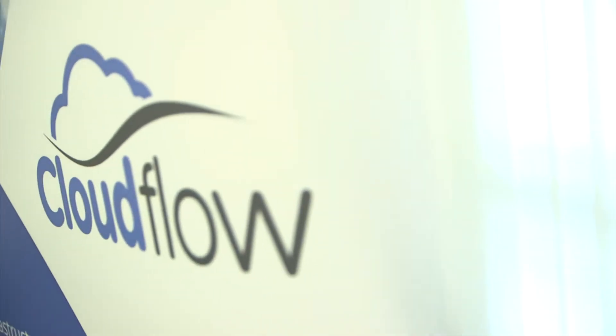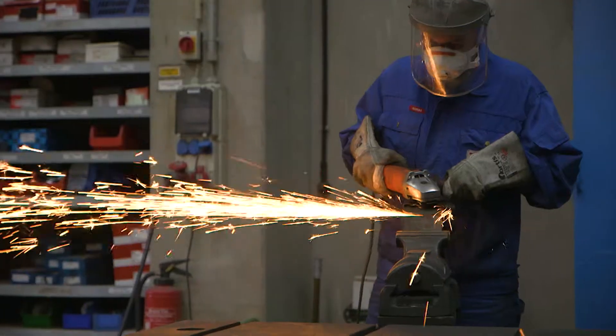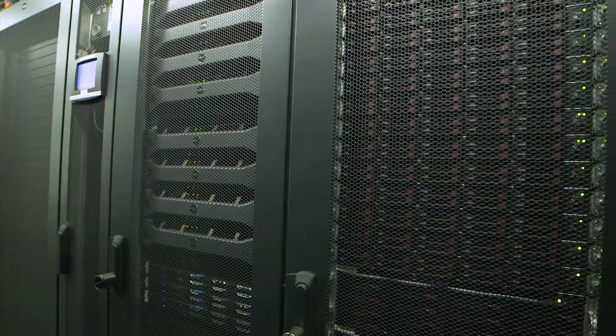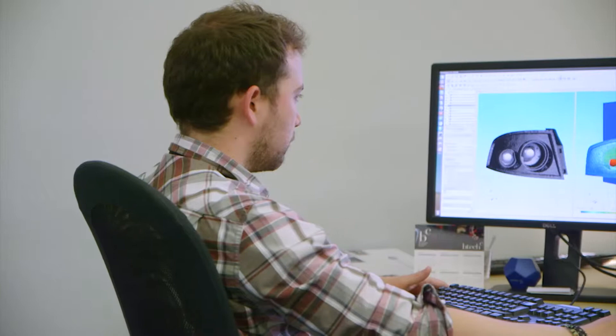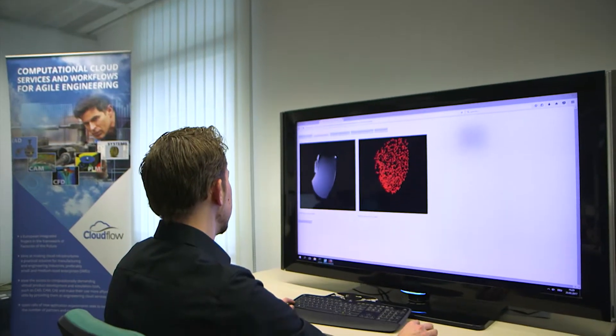Cloudflow is a European project — an innovation action trying to help small and medium-sized enterprises from the manufacturing industry to access and benefit from HPC-based simulation technology. Cloudflow provides the chain from computer-aided design to computer-aided engineering, PLM, data management, up to post-processing.